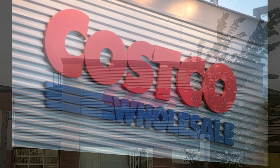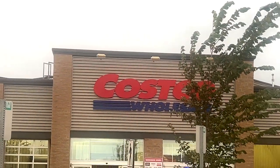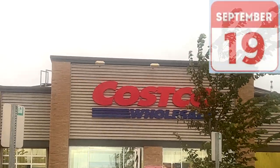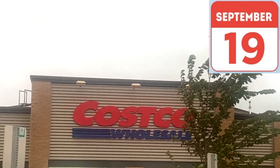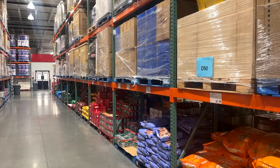Hello again, Costco lovers. Yes, it is that time of week — Monday, September the 19th. Overcast, cloudy, raining a little bit. But hey, let's head on inside and see what's on sale at Costco.